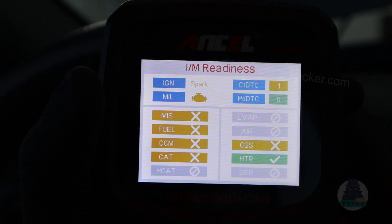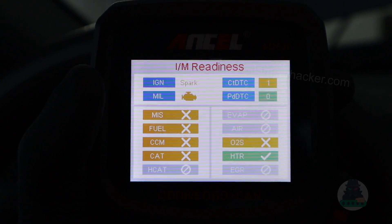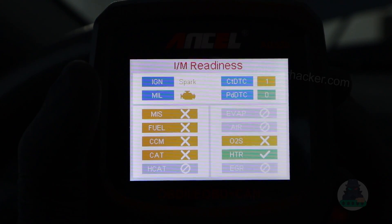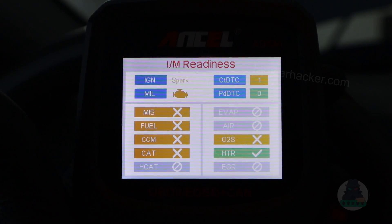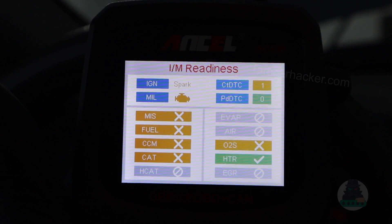This is actually very useful to see. Open these monitors and it will give you a pretty good idea if your car will be able to pass a state emission inspection. If they look like this, you probably won't pass. If they are all green, you have a really good chance of passing. You can also use this to check the overall health of your engine.